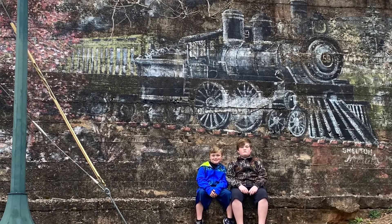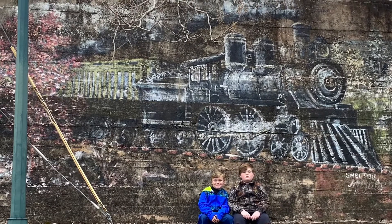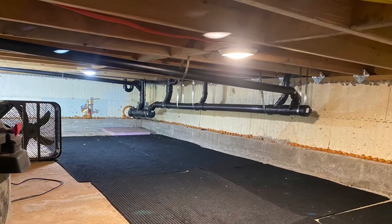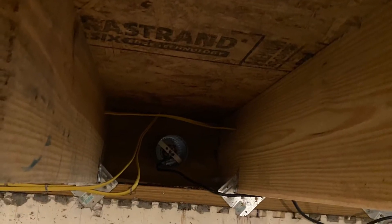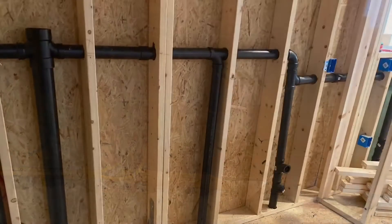Hello fellow YouTubers. This video starts with a visit from my grandsons from Florida. The whole purpose of this trip was to get the plumbing into my man cave, so most of these photos are just shots of progress on the plumbing.